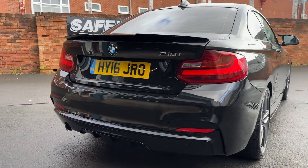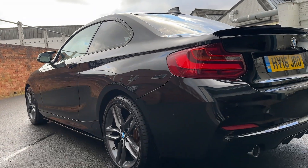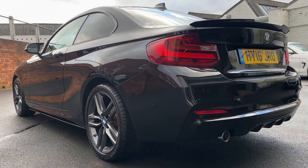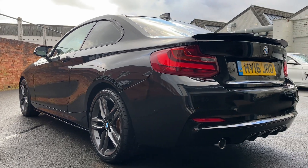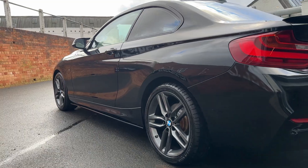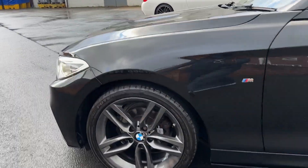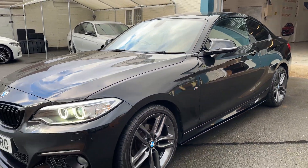Rear parking sensors. Another very good Bridgestone tyre on the back, and bodywork all very very good on this side as well. And another good Bridgestone on the front.